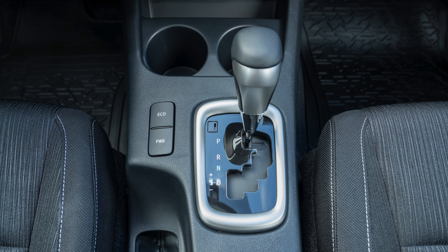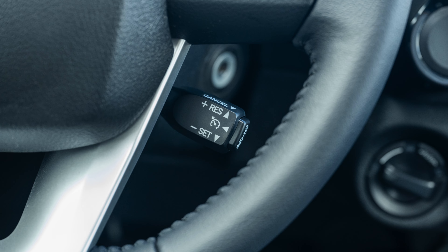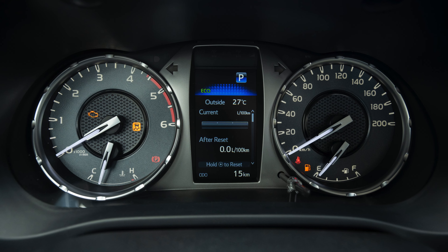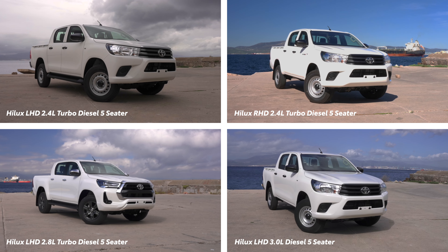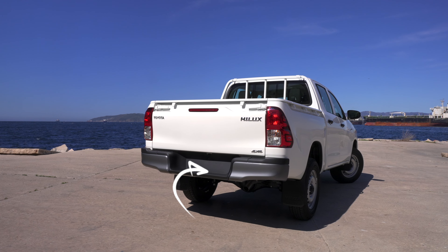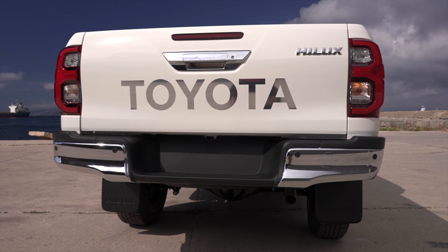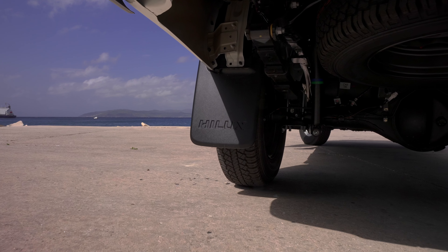The interior of the 2.8L model features a more refined look. All the models in the lineup share the same general design, but with this model the small changes certainly make a big difference. The center console is completely different to the rest, due to this being an automatic vehicle. They have also added a leather-coated steering wheel, and cruise control and eco-driving capabilities.